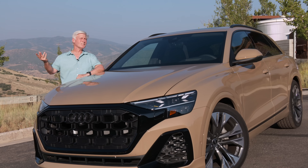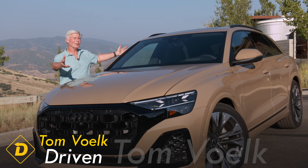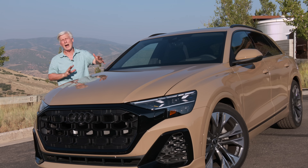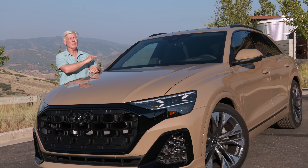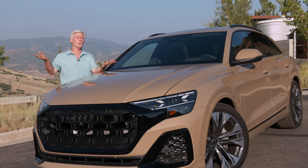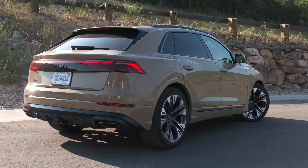Interesting thing about the Q8 — you'd expect it to be a little bit larger than the Q7, but it's not. This is actually a little bit shorter, though a skosh wider. This is a two-row machine; it only seats five. Q7 has three rows, so it seats seven. The wheelbase for the siblings are the same.